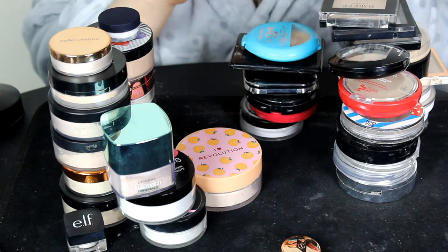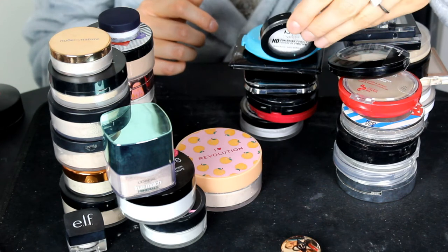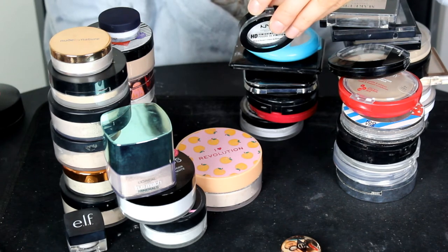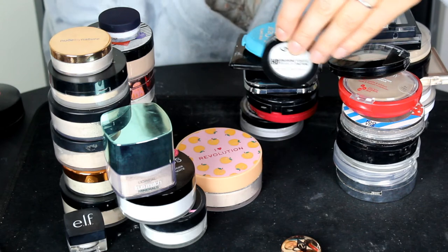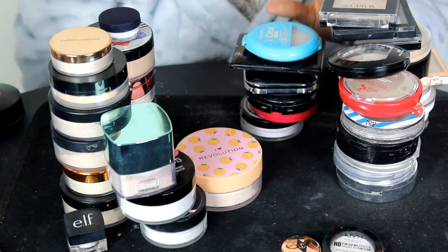This is the NYX HD Finishing Powder in the shade Translucent. I generally liked this powder — I did like the way it looked on my skin. So I'm going to be keeping that one.